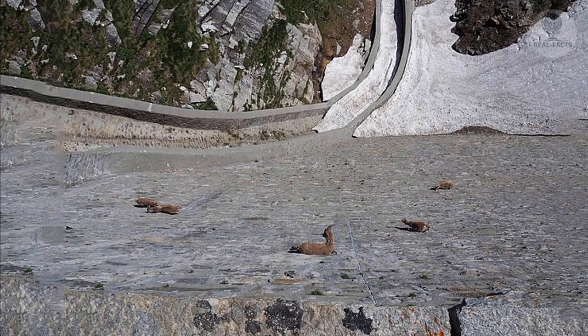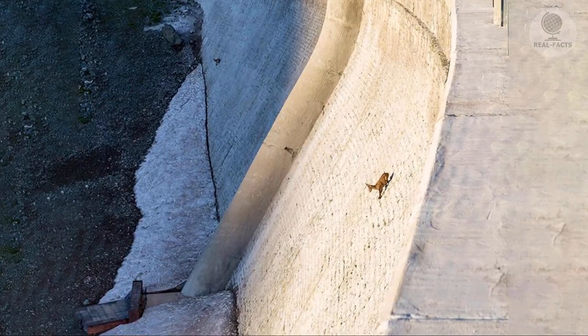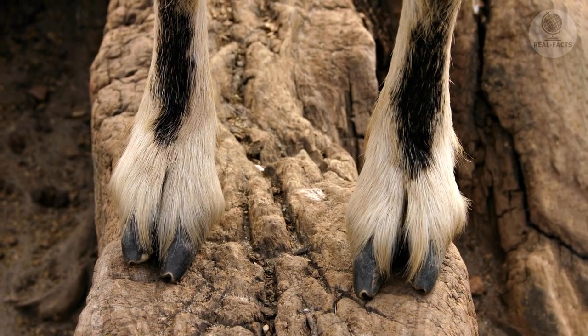Experts have explained that alpine goats are not at all as suicidal as they seem at first glance. Moving on steep stones is no more difficult for them than going up the stairs for a person. This is facilitated by the remarkable structure of their hoof.